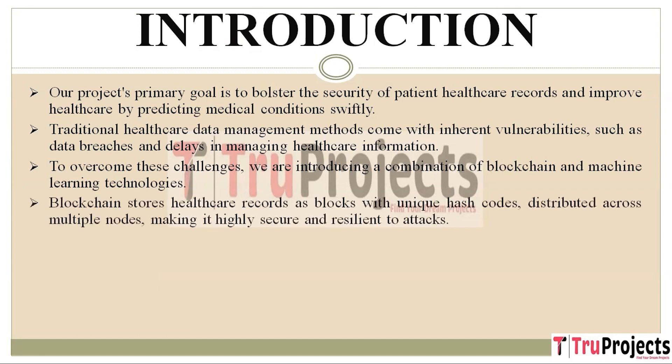Blockchain is like a digital ledger that records transactions securely and transparently. In our case, it is used to store healthcare records. Instead of having all the data in one place, blockchain stores records as blocks of data, each with a unique code called a hash. These blocks are distributed across multiple computers or nodes, making it much harder for anyone to tamper with the data or compromise the entire system.